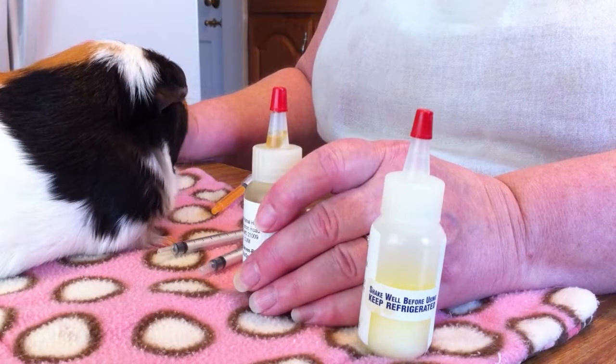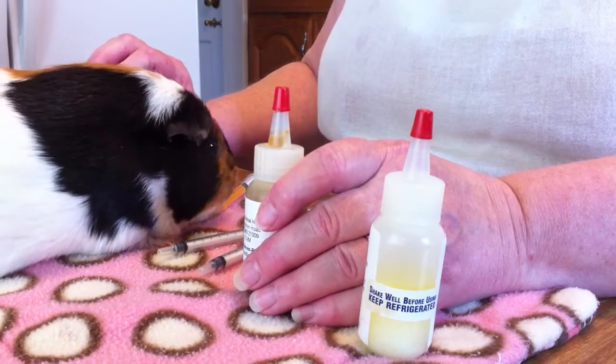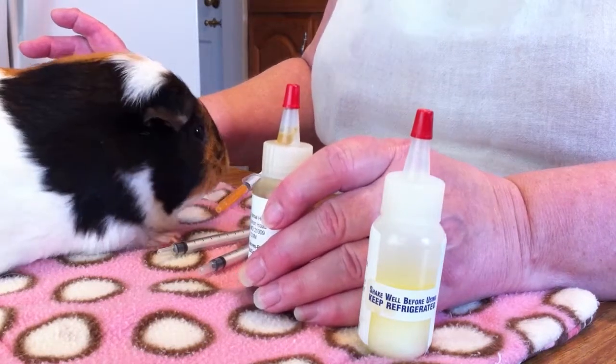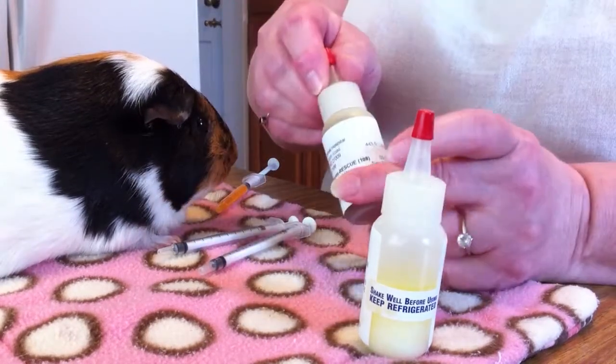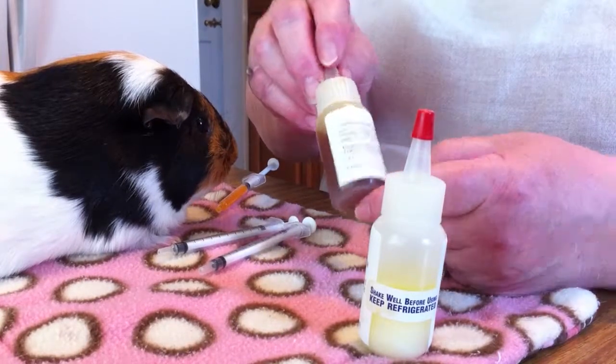Hi, today I wanted to talk to you about something that many of you are going to say, oh I knew that, why are you telling us that? But I'm telling you this because so many times guinea pigs arrive here with bottles of medication and one simple, very important thing hasn't been done.